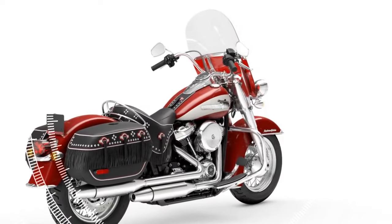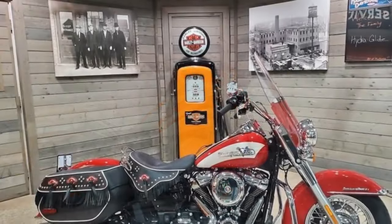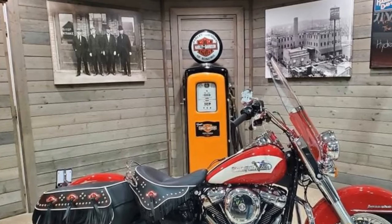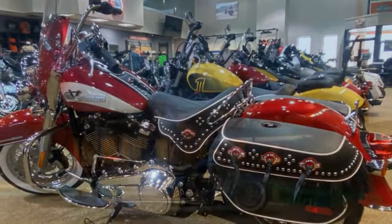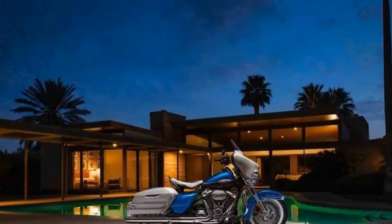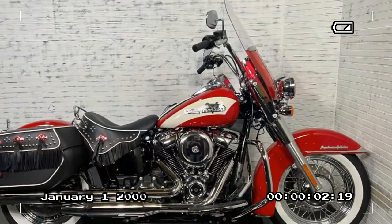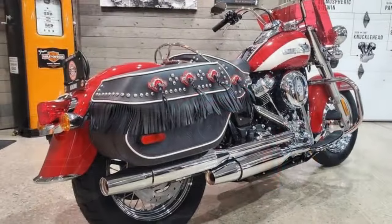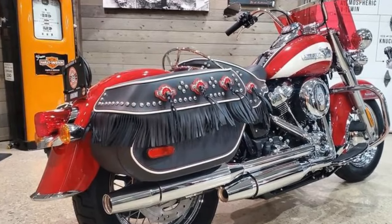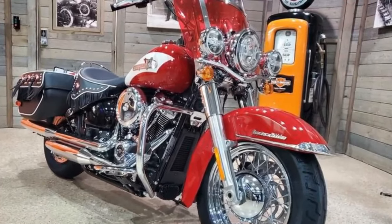With only 1,750 units slated for production — each numbered and serialized — the exclusivity factor adds to its allure. Given the track record of previous revival models, which Harley-Davidson insiders attest to as remarkably successful, there's little doubt the latest iteration will follow suit. On a coincidental note, the arrival of the Hydroglide coincides with the release of the film 'The Bikeriders,' set in 1950s Detroit and featuring Tom Hardy, depicting the escapades of an outlaw biker club predominantly riding Hydroglides — though Harley representatives insist the timing is merely serendipitous.